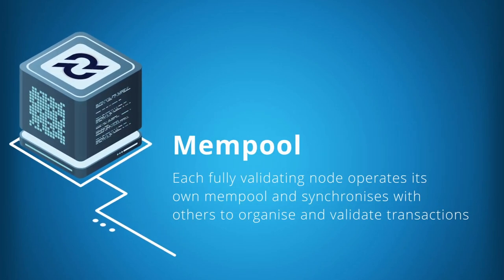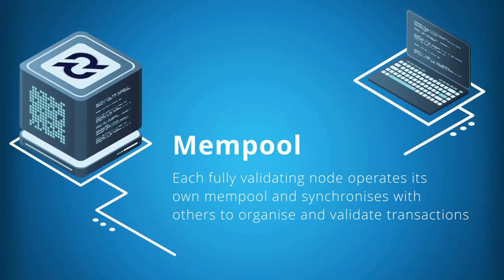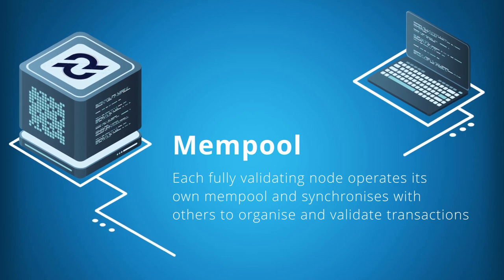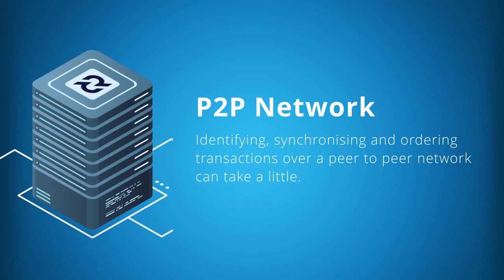Constructing a block, Step 1. Transactions enter into the mempool. Each fully validating node operates its own mempool and synchronizes with other known peers to organize and validate each transaction, ready to enter into a block. Identifying, synchronizing, and ordering transactions over a peer-to-peer network takes a little time. Generally speaking, this is one of the reasons it's a good idea to have block production intervals greater than a few minutes.